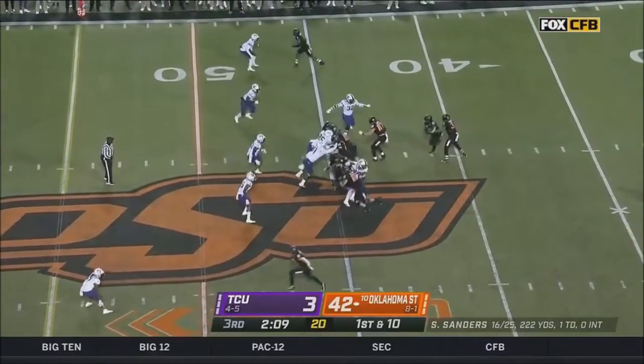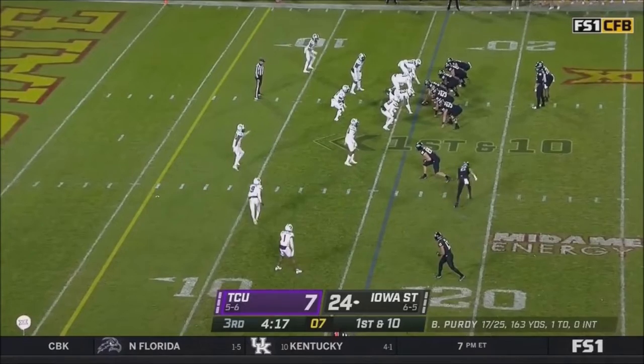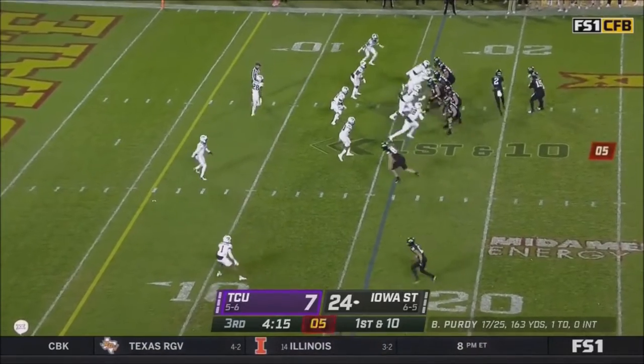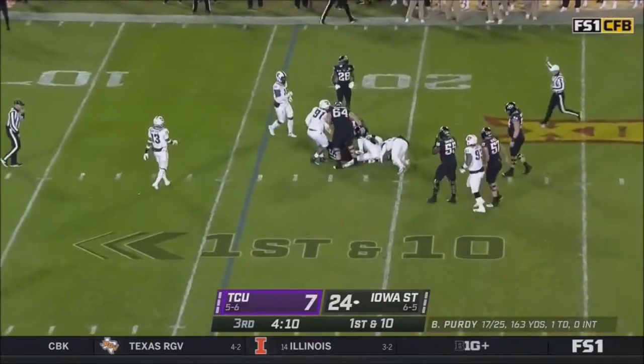Desmond Jackson is back in the game, spun down outside the 20-yard line. Purdy steps up on first and ten and he is thrown to the ground.